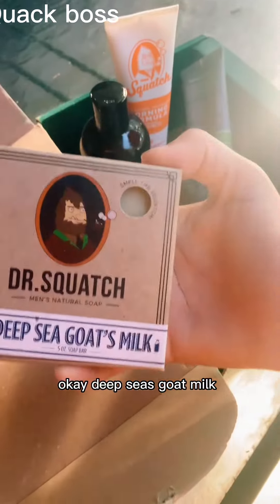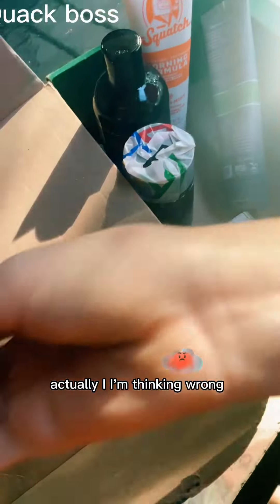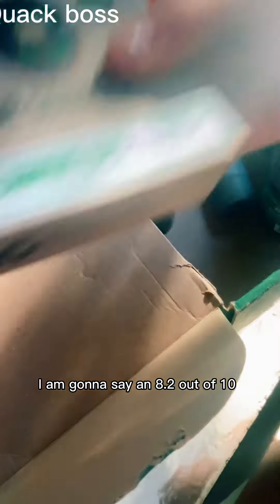Okay, deep sea goat milk. I don't think this is — that doesn't smell like good milk. Oh actually, I'm thinking wrong. I am gonna say an 8.2 out of 10.